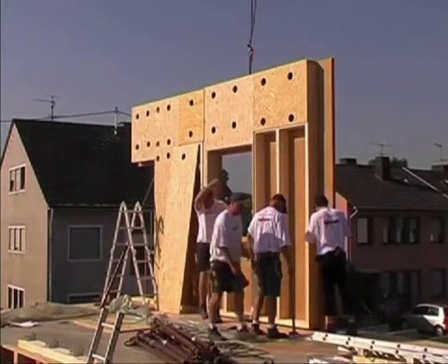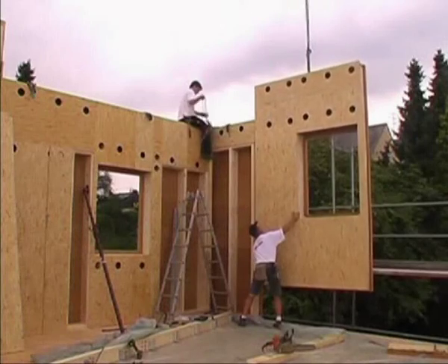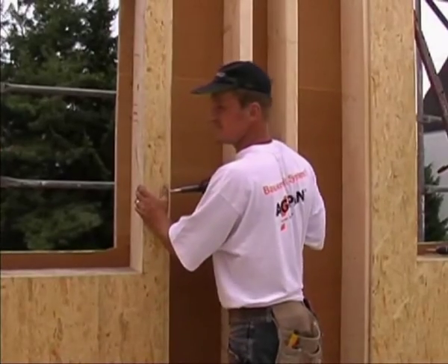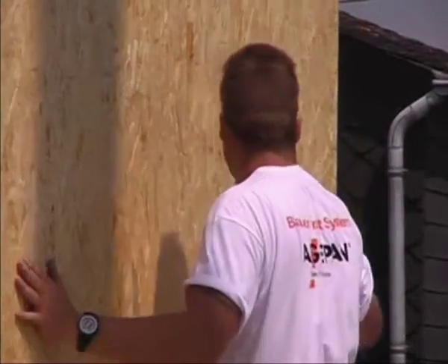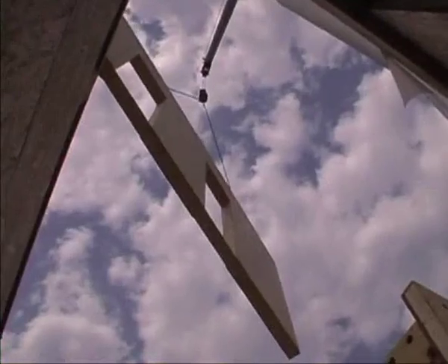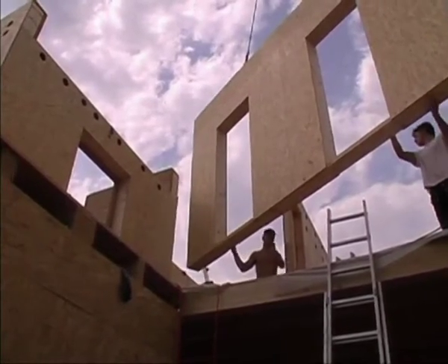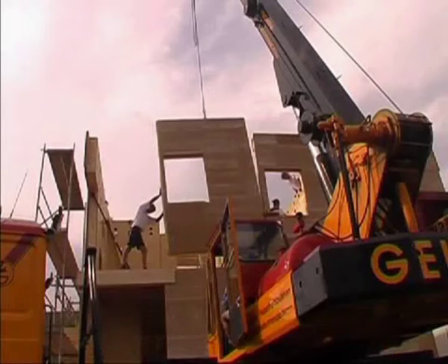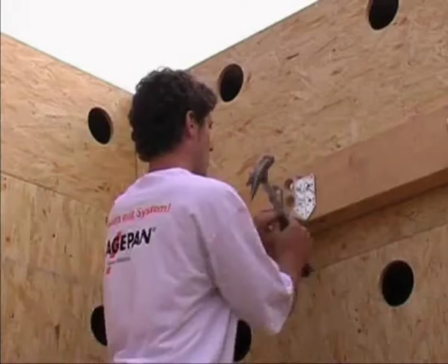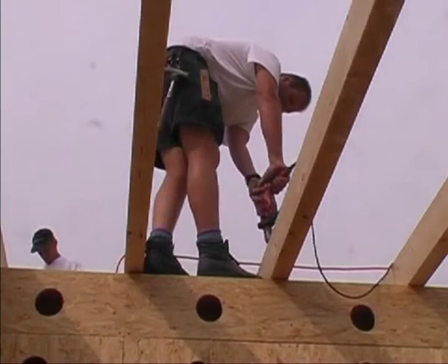The upper floor with gallery and flat roof are next. Once again, precisely prefabricated wall elements are lifted exactly into their positions, then bolted to one another and the ground floor. Here you can clearly see the circular cutouts through which the cellulose insulating material will later be blown into the walls. In this case, the ceiling of the upper floor doubles as the base for a flat roof, but any other roof shape is of course possible.